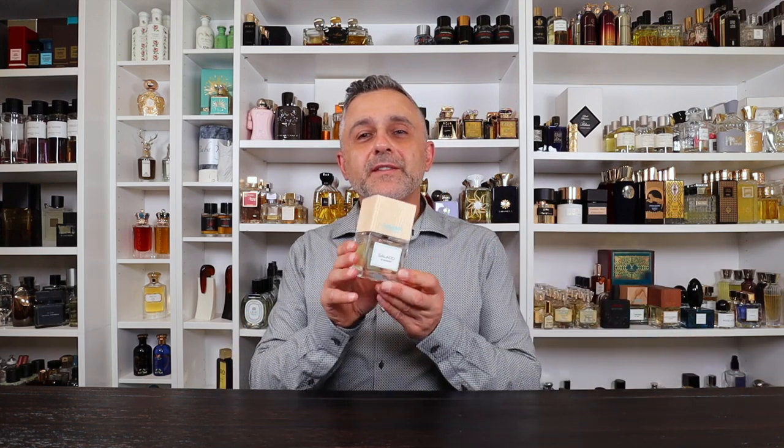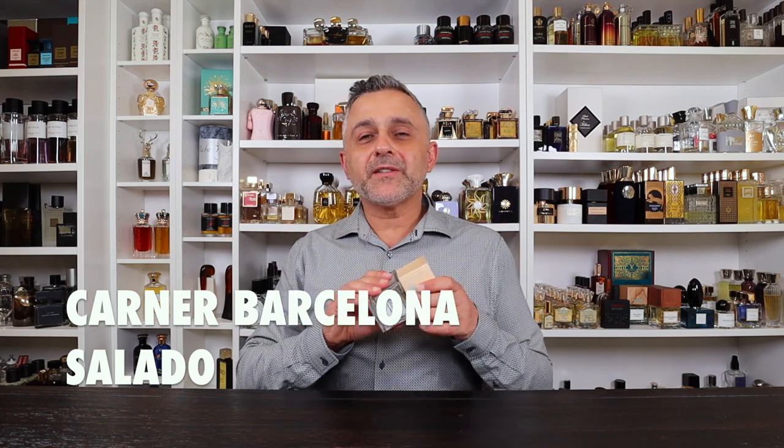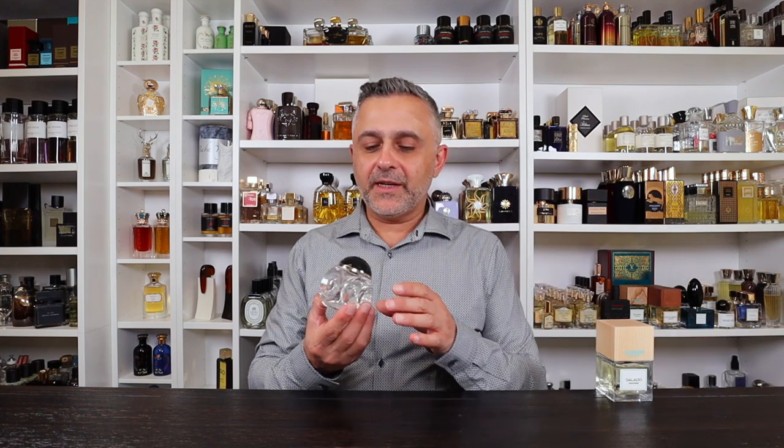The first honorable mention is Salado from Corner Barcelona, a fragrance I reviewed recently. The reason I find this one clean is that crisp cucumber note — it's so clean and fresh. Typically aquatics use other notes to create that accord, but here they use a very clean, crisp cucumber with lots of salt. This is one to try if you like a clean and fresh, not necessarily soapy, fragrance.